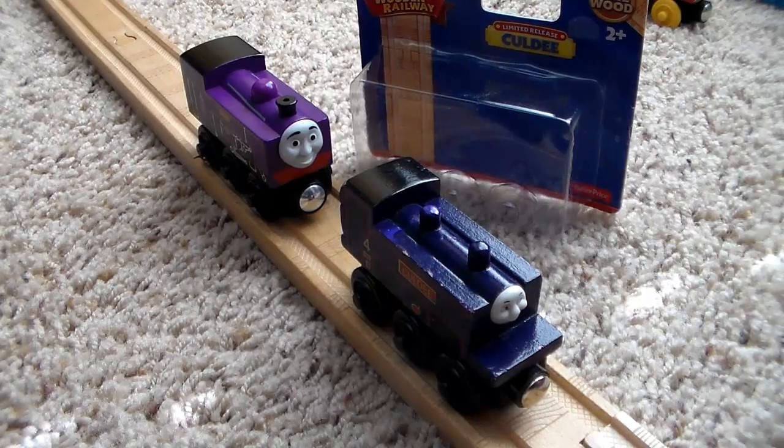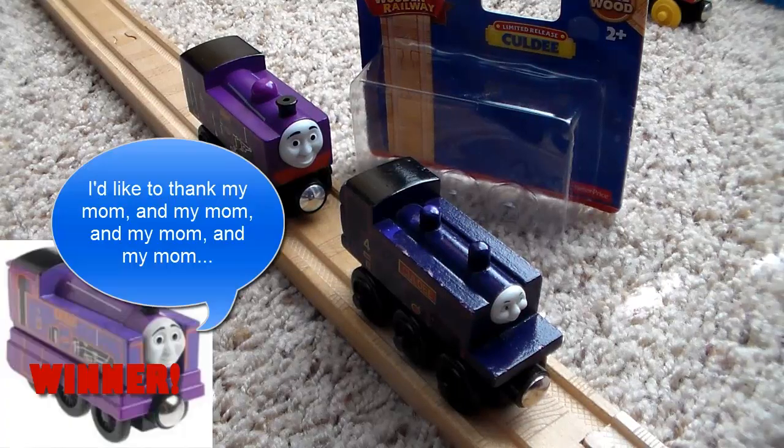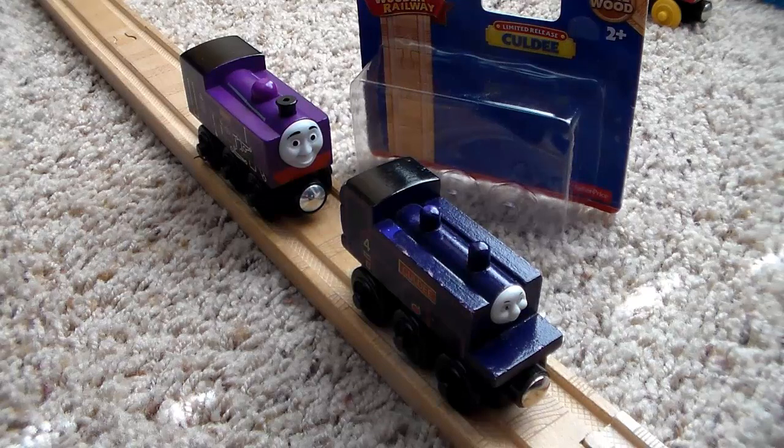I'd recommend the 2005 version overall — while it is mostly plastic, I think it's the best and most accurate model of Culdee out there, so I'd recommend it to Railway Series enthusiasts or people who really like detailed models. For the 1996 version, I'd recommend it to anyone who doesn't have it. For the 2015 version, I'd definitely recommend it if you want something that's probably going to be a bit rare in the future, since it is a limited release. Anyway, that's my review of Culdee the mountain engine — thank you all for watching, and as always, good night everybody.